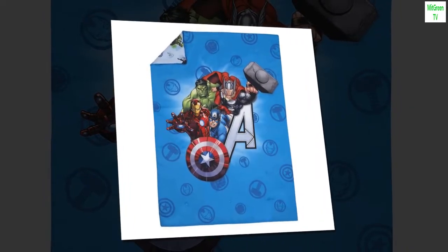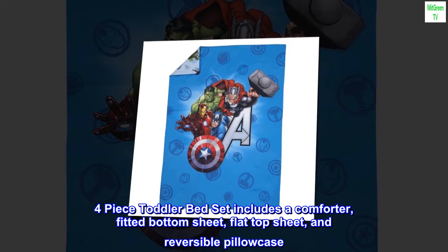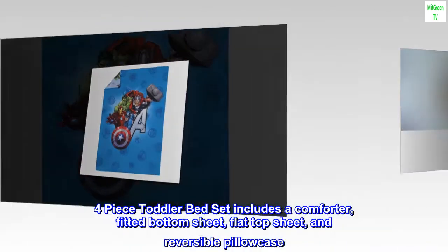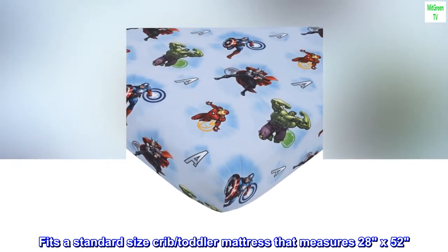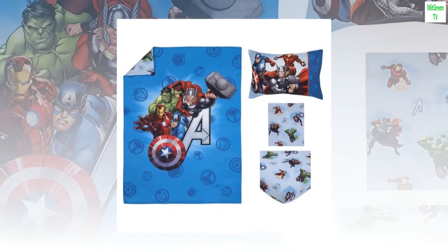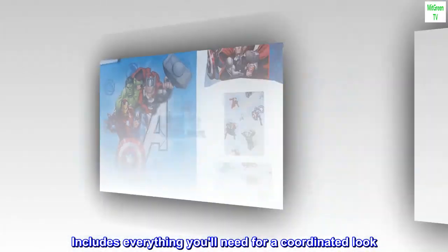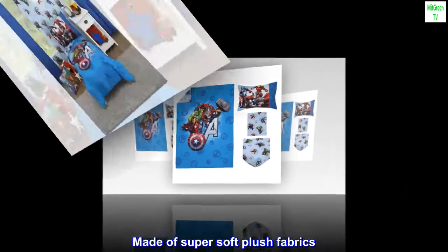Polyester four-piece toddler bed set includes a comforter, fitted bottom sheet, flat top sheet, and reversible pillowcase. Fits a standard size crib toddler mattress that measures 28 by 52. Includes everything you'll need for a coordinated look, made of super soft plush fabrics.